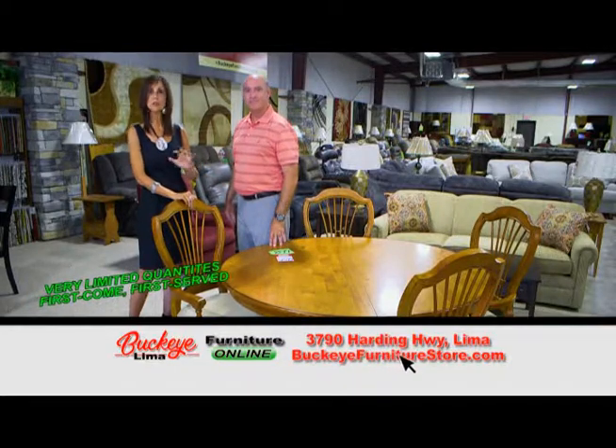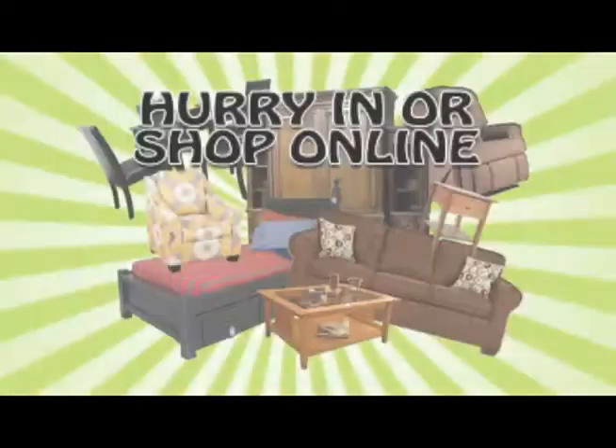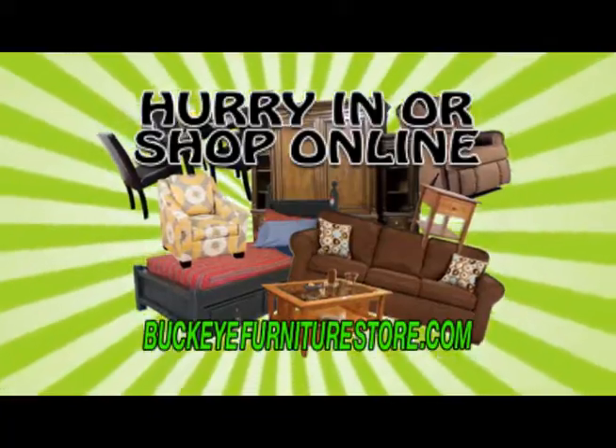A really nice quality piece of furniture. Stop on out to Buckeye Furniture today and see all of our Buckeye Area Bargains. Hurry in or shop online at BuckeyeFurnitureStore.com.